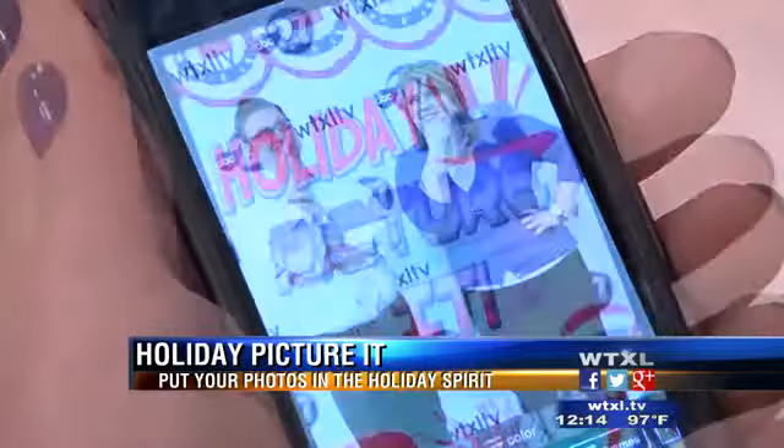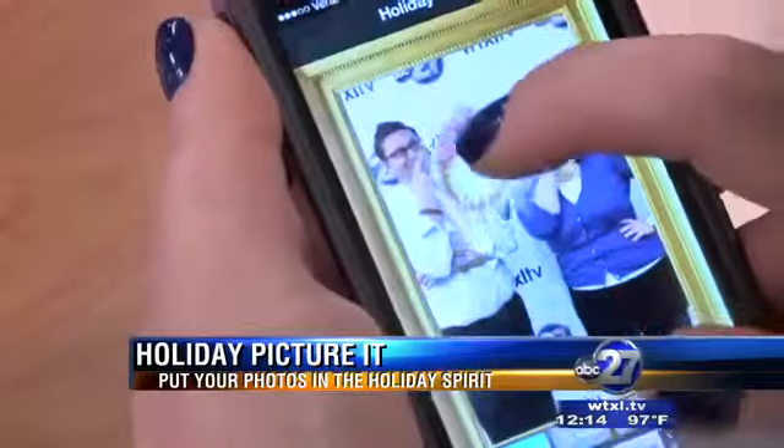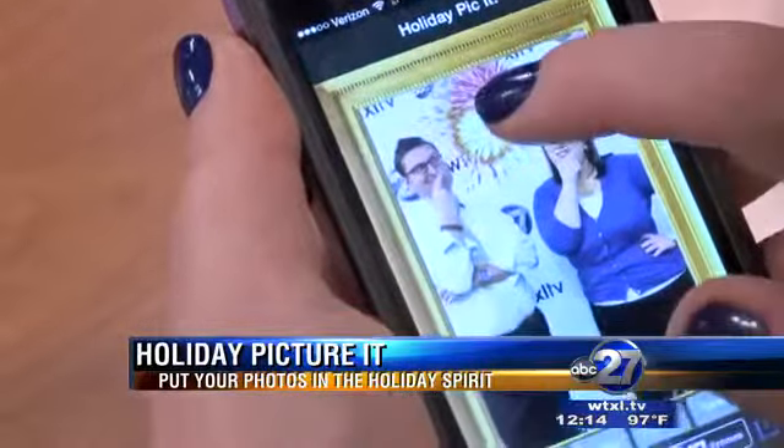Looking to take that perfect holiday picture? There's an app that will truly bring the red, white, and blue to your photos. Say cheese. Holiday Picture takes your Independence Day photos to the next level — just snap a picture and let the fun begin.